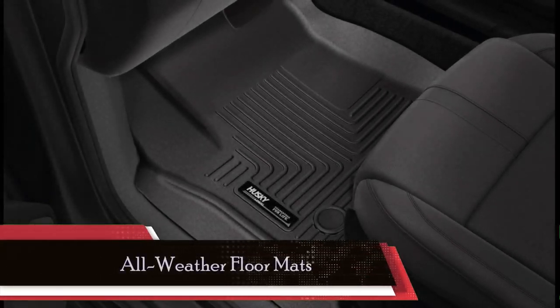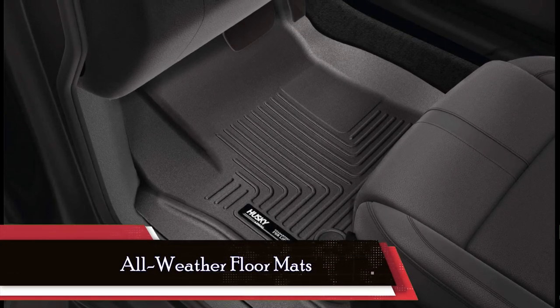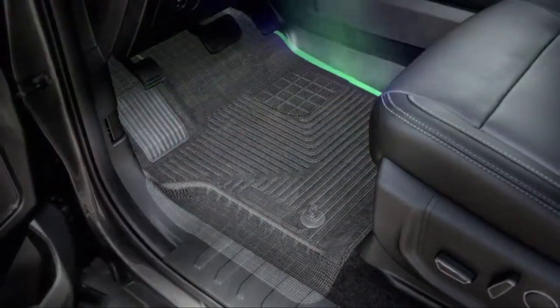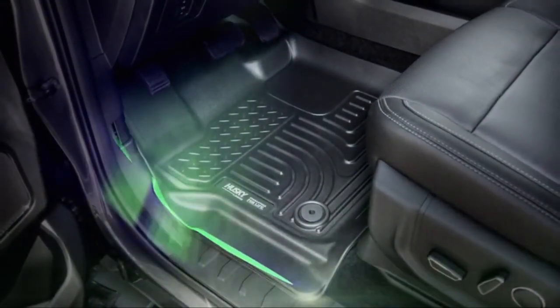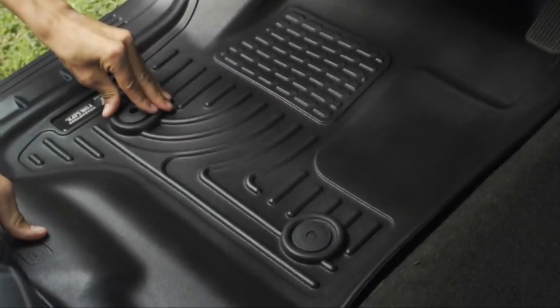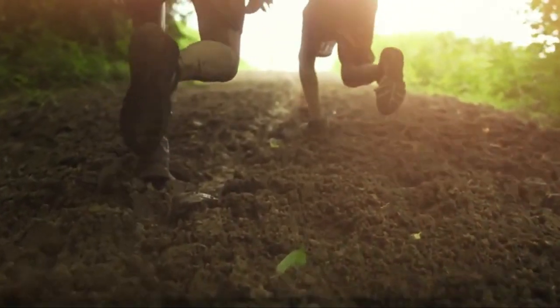First up on our list are all-weather floor mats. If you're a Mustang owner who loves to hit the road in all seasons and weather conditions, these mats are an absolute game-changer. Designed to withstand dirt, mud, snow, and spills, all-weather floor mats provide exceptional protection for your Mustang's interior.